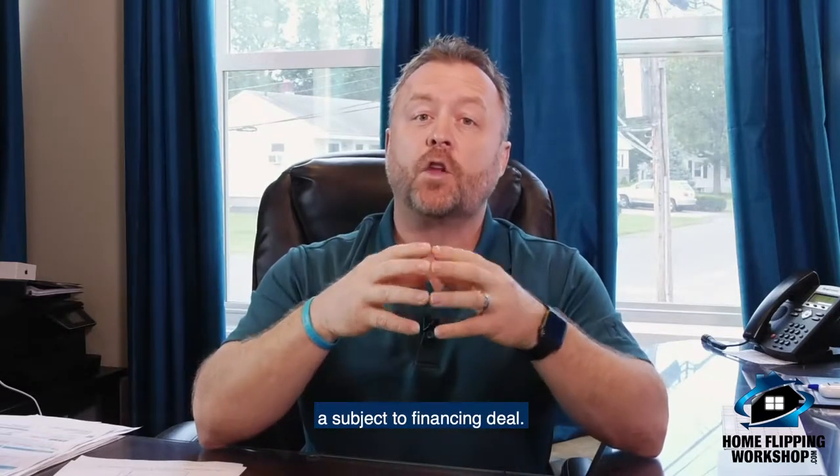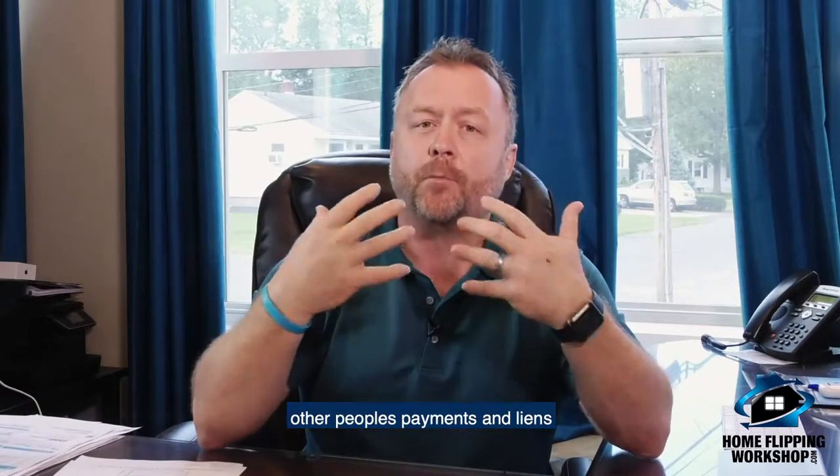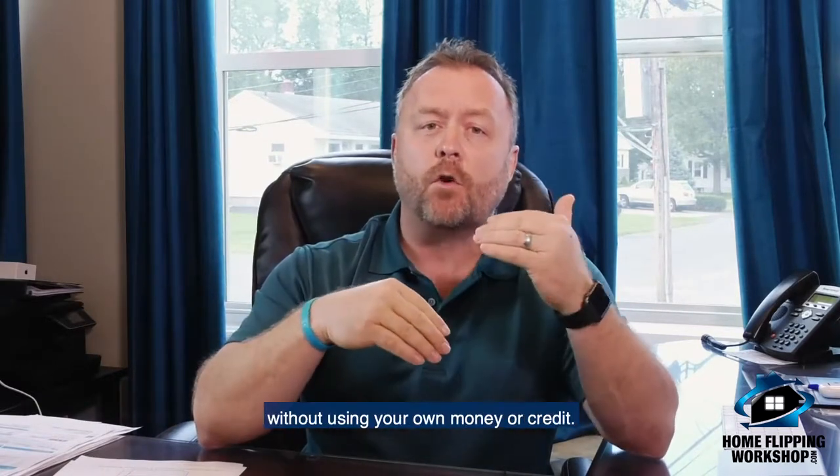you can offer to buy the house with a subject-to financing deal — a term used to describe taking over other people's payments and liens without using your own money or credit.